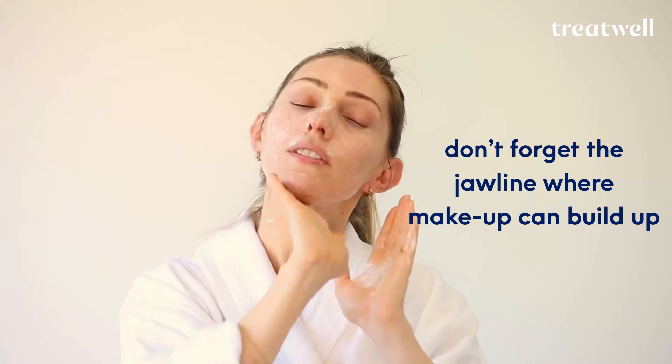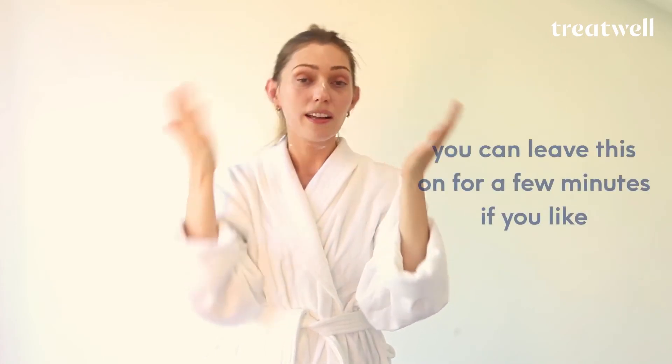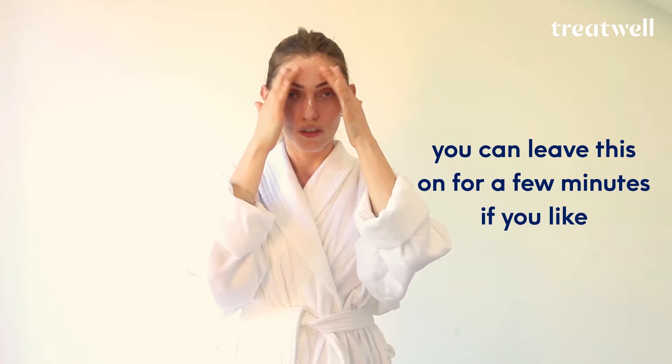Along the jawline where the makeup builds up, and under the neck. It feels so nice. Really work it into the nose. You can actually leave this on for a few minutes, but I'm going to take it straight off now.